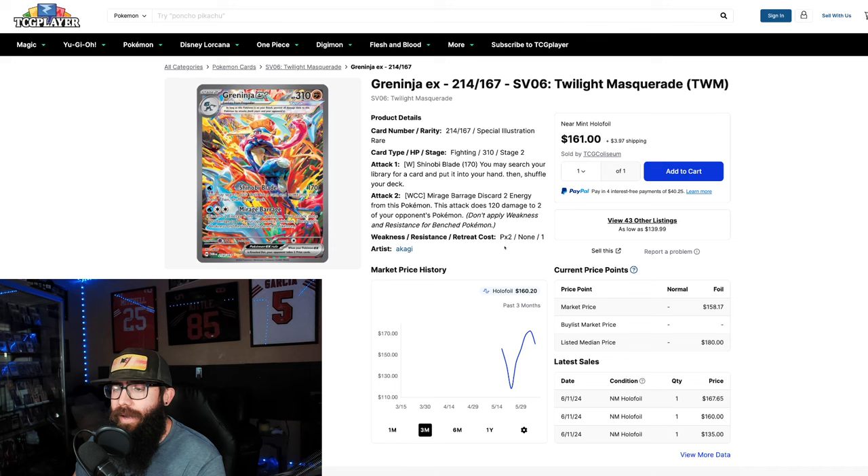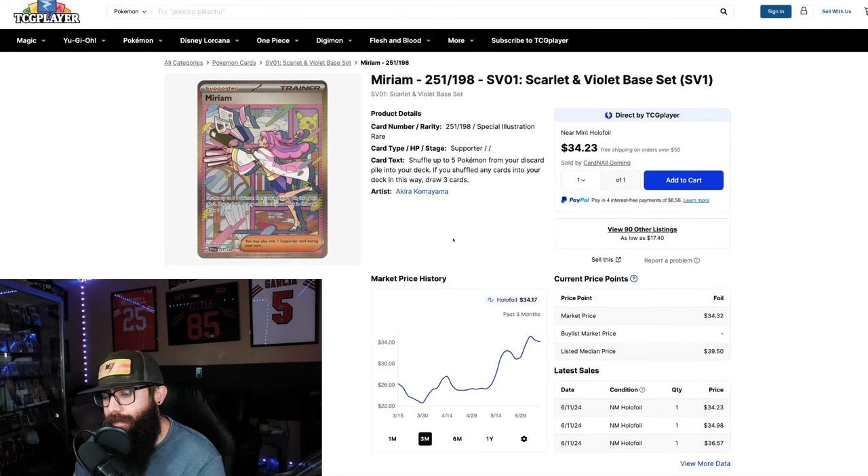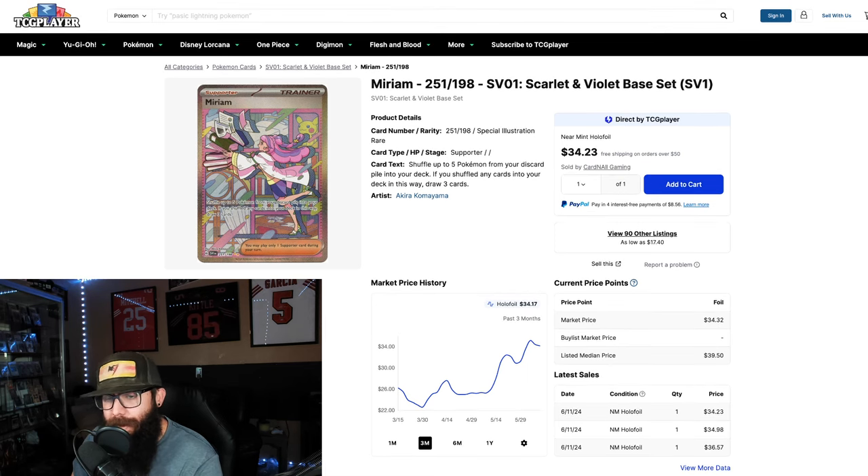I also wanted to talk about two more cards. The Miriam from Scarlet and Violet base — I think this set is underrated. The chart is doing that stair stepping effect: down to $22, came up to $30, dipped back, up to $35, and now $34. In my opinion this shouldn't be the chase card of the set — I thought the Gardevoir was a better-looking card — but people are jumping into it and currently this is the highest value.